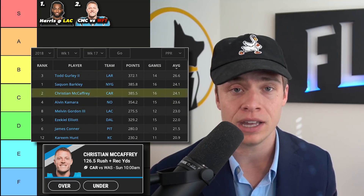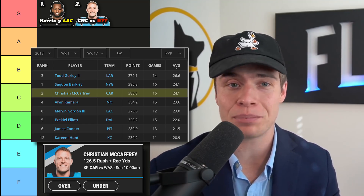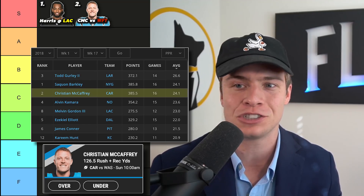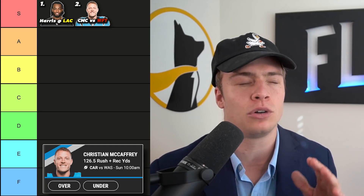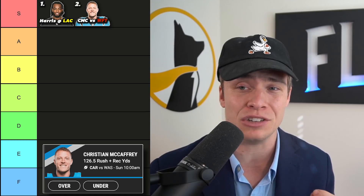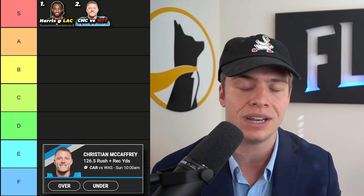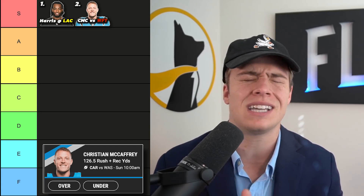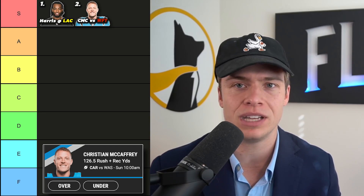Going back to 2018, with CMC as the RB2 overall, he wasn't getting 29 points per game — he was just like any other top-three running back. We kind of see that again this past week: McCaffrey gets to the goal line, and then Cam Newton comes in and vultures the rushing touchdown away. I'm also worried that Newton may not be checking the ball down at as high a rate as PJ Walker, Teddy Bridgewater, or Taylor Heinicke. CMC can get eight, nine, ten targets a game out of the backfield — I don't know if it's going to happen with Cam. So CMC is a top-three running back but not in his own tier, and it's also a tough matchup against Washington. CMC goes at number two.